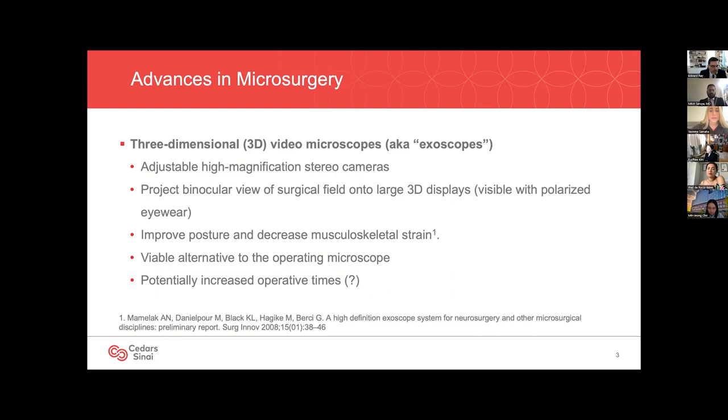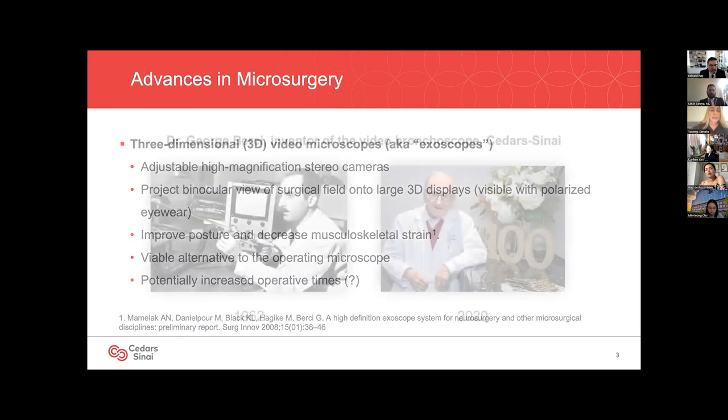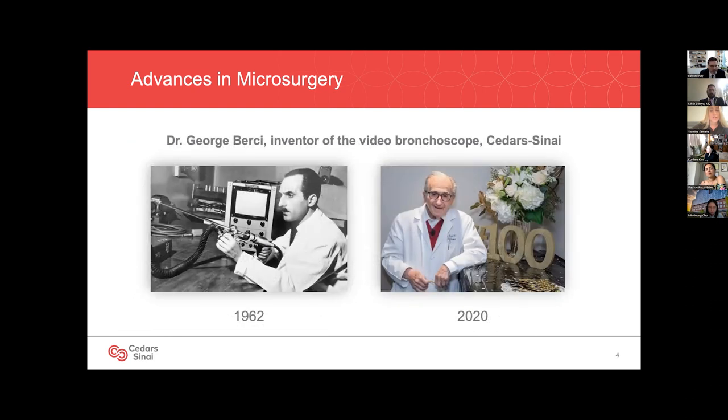These devices substitute the optics of a standard microscope with a stereo video camera. The resulting image is projected onto a high-resolution monitor that can be viewed in three dimensions using polarized 3D glasses. 3D exoscopes are thought to improve posture and decrease musculoskeletal strain. The neurosurgery experience suggests these devices may provide a widely applicable alternative to binocular scopes, though some studies have suggested operative times are longer. Dr. Bersi, who invented the video bronchoscope in 1962 and authored one of the earliest papers on video exoscopes, is a professor emeritus of surgery here at Cedars.